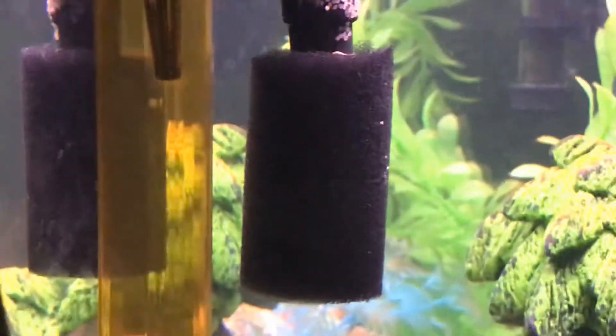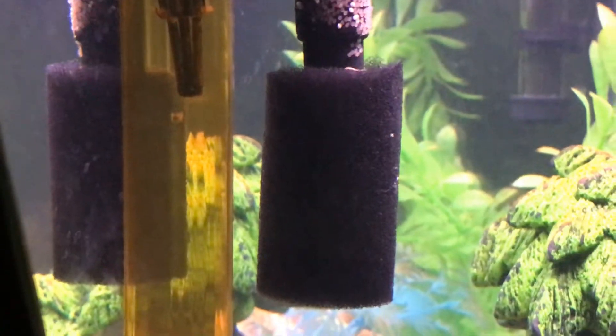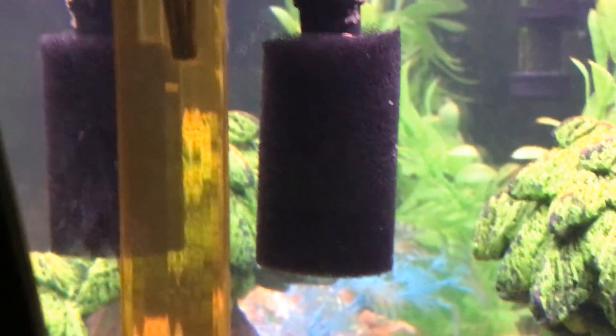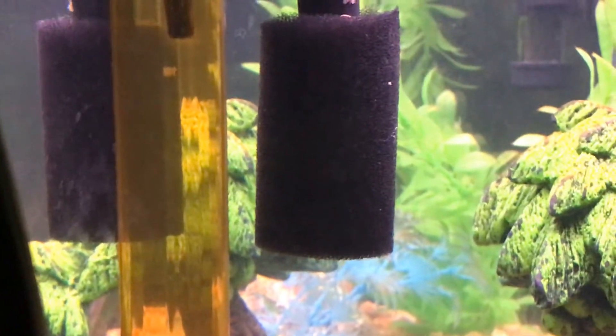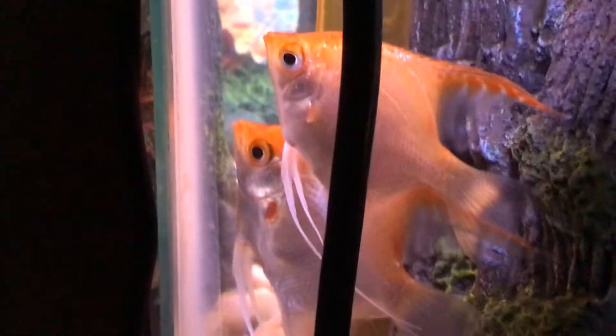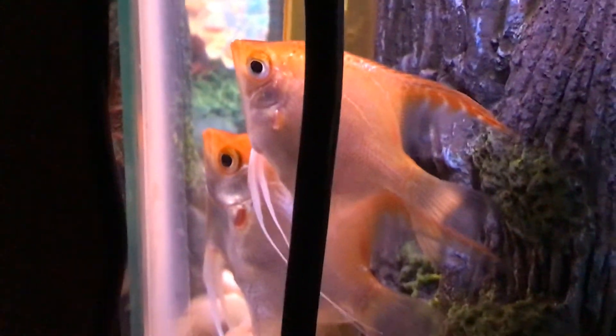I put this sponge filter down here two days ago so they wouldn't get sucked up when they started becoming wigglers. I guess we'll see how it goes. I'm just really curious about the behavior of these two — I guess we'll find out.